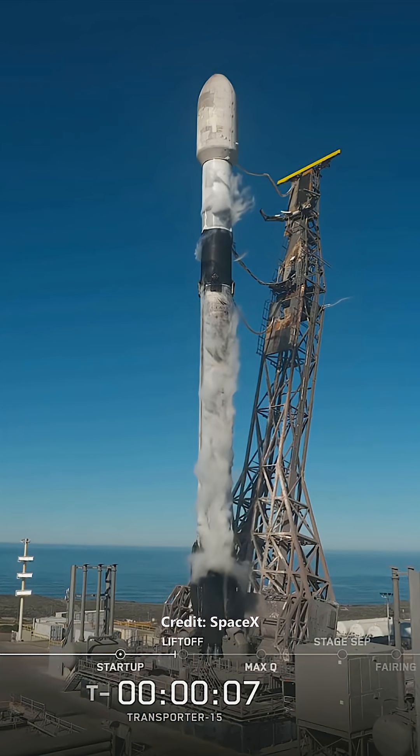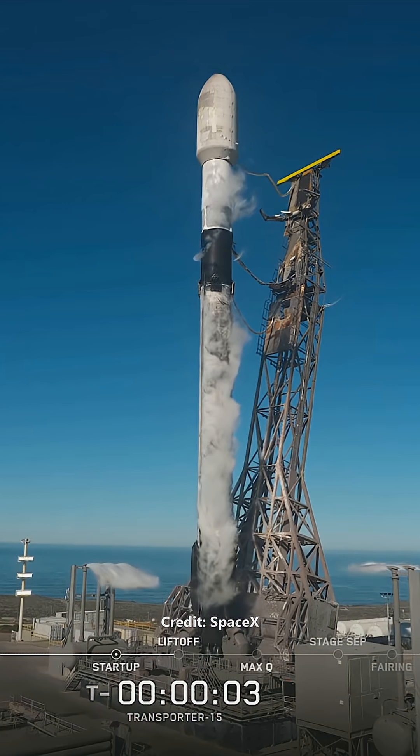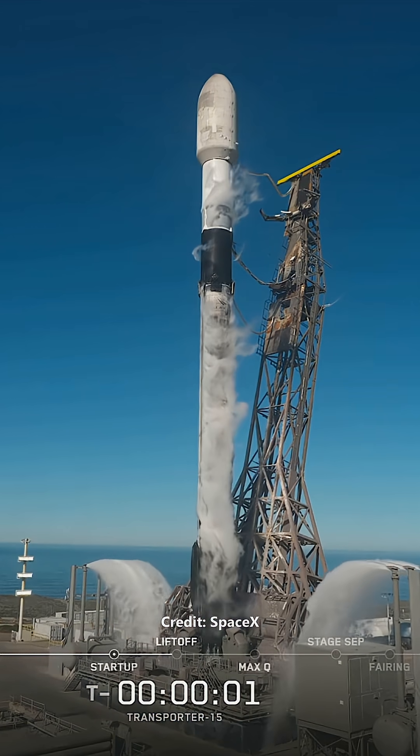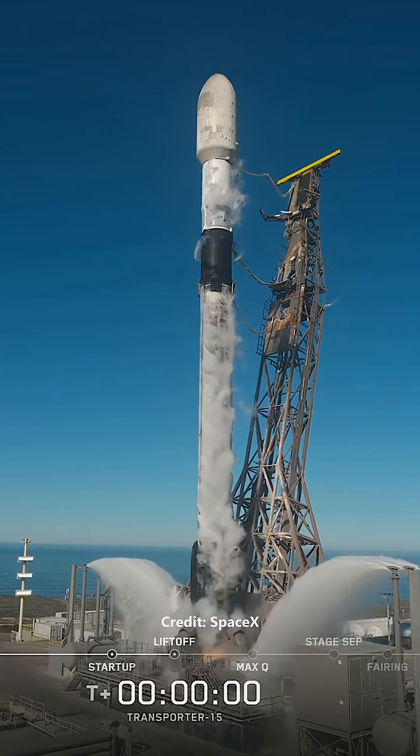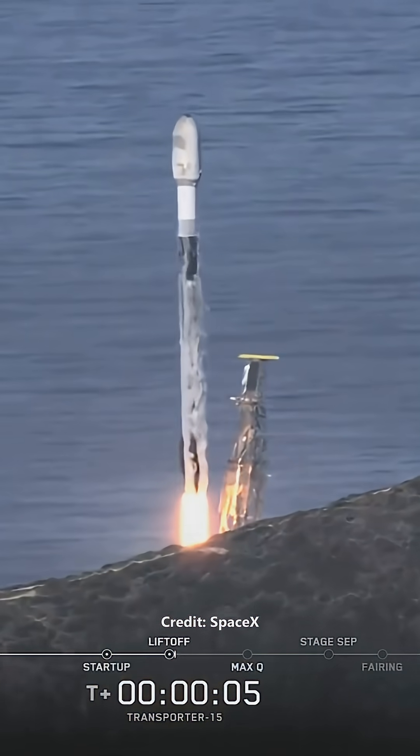Two minus ten, nine, eight, seven, six, five, four, three, two, one, ignition, engine's full power, and lift off — go Falcon, go transporter fifteen.